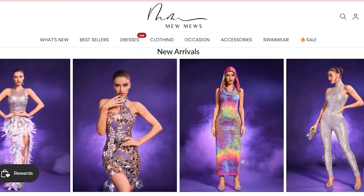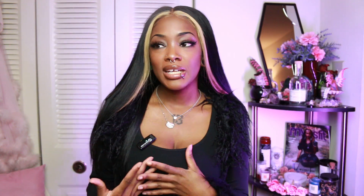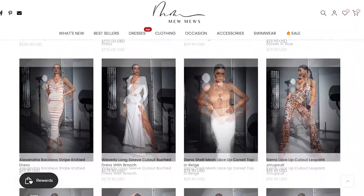I finally got myself a microphone — this little clip-on one. Hopefully it sounds better! Today's haul is actually a collab with a company called Mew Mews. I was so excited when I looked at their website — everything was so cute. They are an affordable luxury dress company.